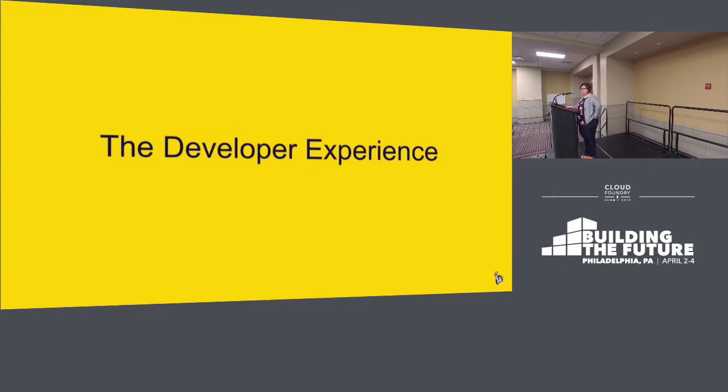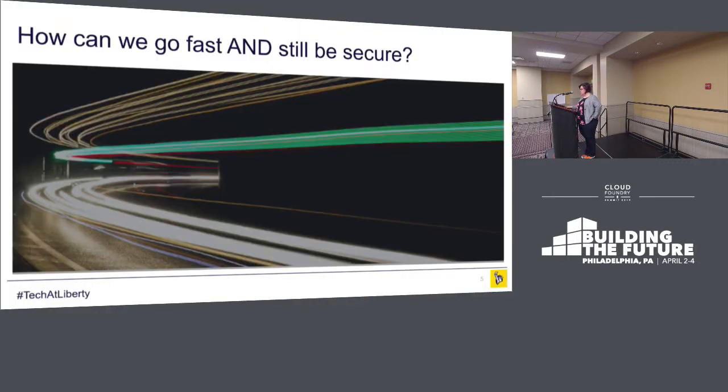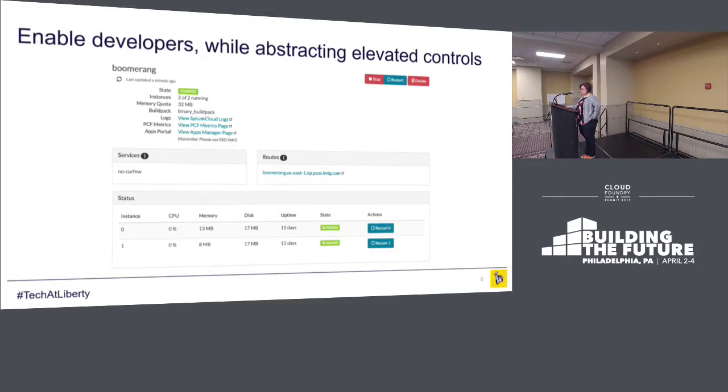I'm going to shift into the developer experience and talk about how we started. When we first started as a small team of maybe eight developers, we wanted to go fast, but we also knew that as Liberty Mutual, we had to be secure in doing it. So we abstracted the CLI and delivered this website — what we call the PaaS portal — which allows us to start and stop applications and delete instances if you have the appropriate role. We're really looking for more granularity in our role management and least privilege across the board for all of our developers.